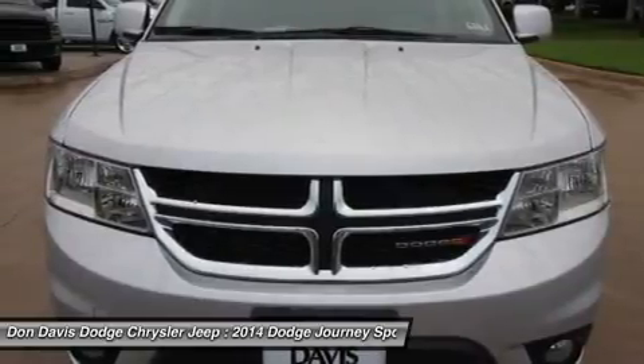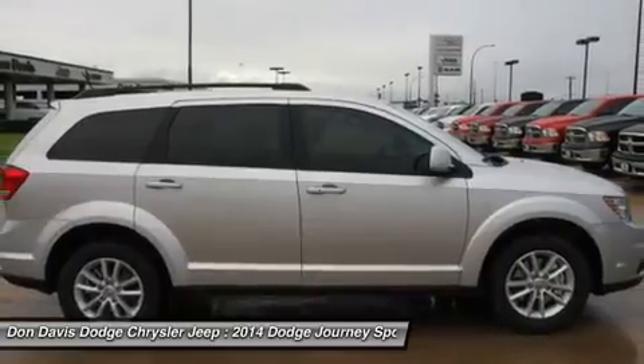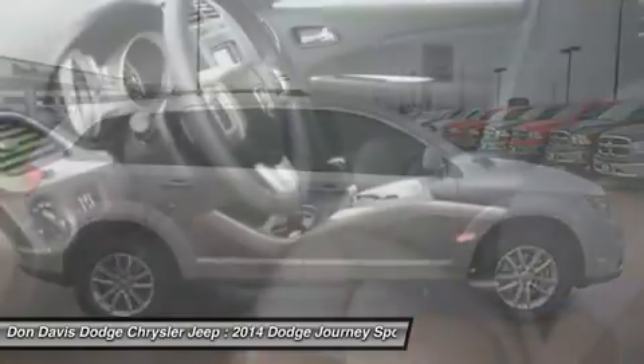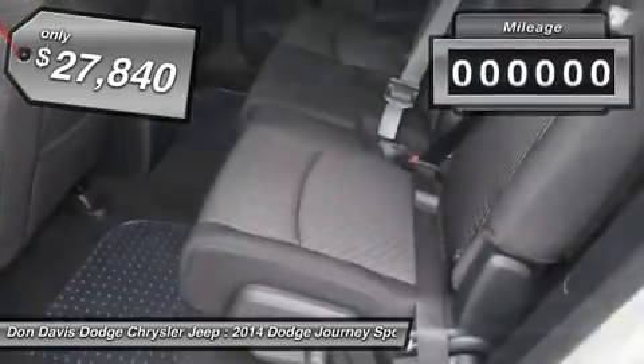The Journey's optional third row seat along with innovative features like a chilled beverage cooler and in-floor storage bins make it a good and affordable alternative to a traditional minivan. And it's priced below $30,000.